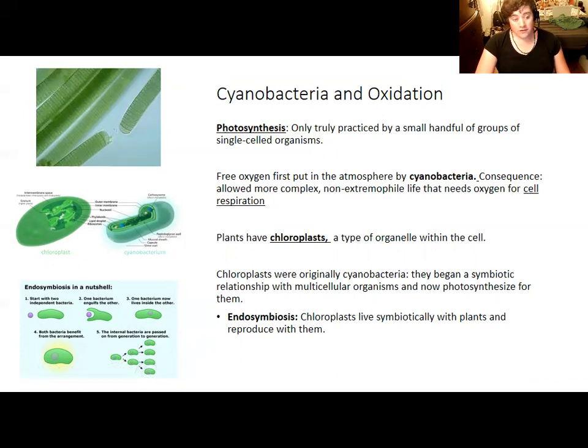When cells split in plants, the cyanobacteria inside split as well. The same is true of mitochondria — organelles in the cells of plants, animals, and fungi that help process energy — which also appear to be another single-celled organism absorbed through endosymbiosis.